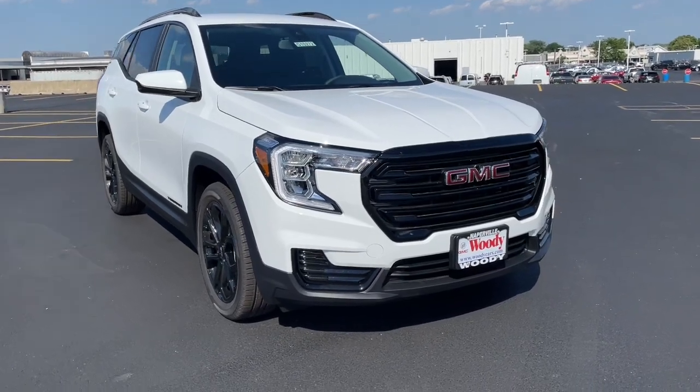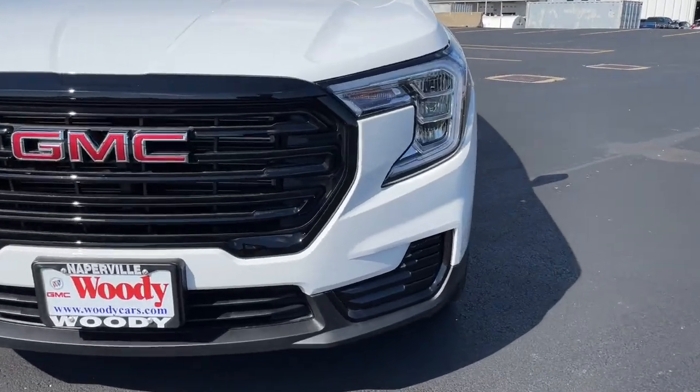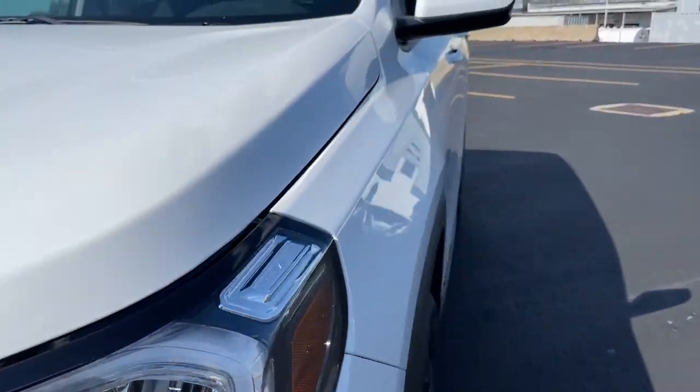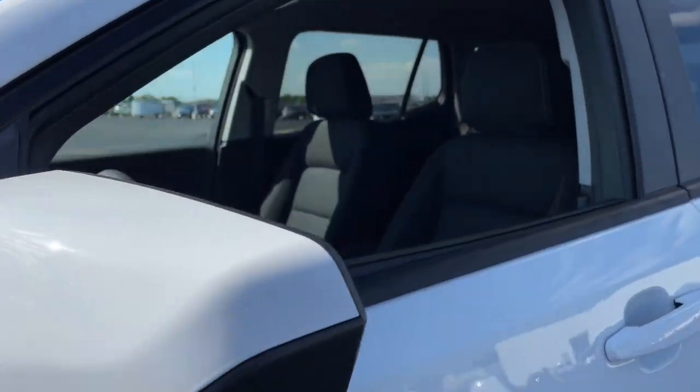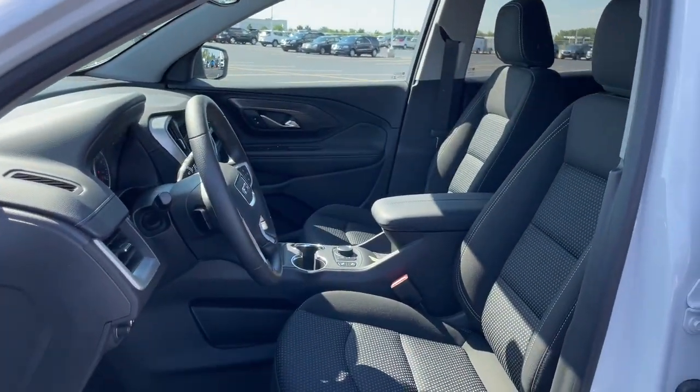You will be amazed by this 2022 GMC Terrain. This vehicle delivers the style, comfort, and efficiency you need to meet the needs of today's lifestyle. Confidence comes standard when you're behind the wheel, prepared for the journey ahead.